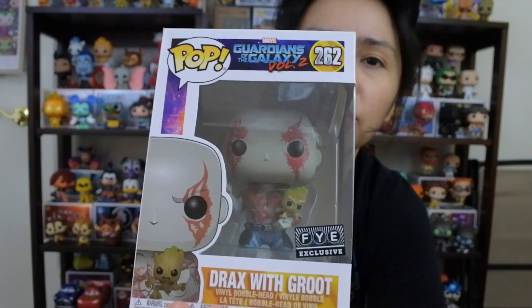Alright guys, we are back from our pop hunt. We're gonna show you what we picked up - we found some really cool stuff. So we were at FYE, but you're not gonna see any footage because the music they play was obnoxiously loud and it copyrights the videos. But we did find some cool pops. Rick actually found this one - this is an older one. It's Drax with Groot.